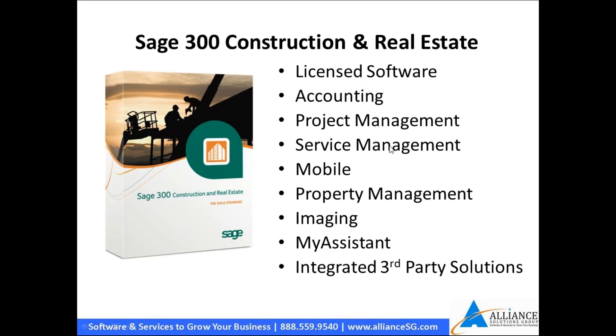Sage 300 includes accounting, project management, service, mobile, and full property management. It has imaging capabilities, and because it has been around for a long time, there are dozens of third-party applications that have written interfaces to the Sage 300 solution.